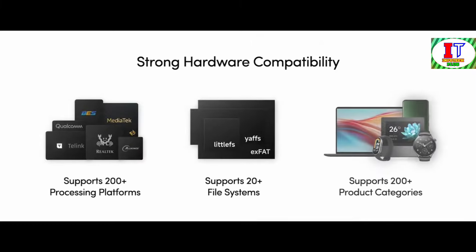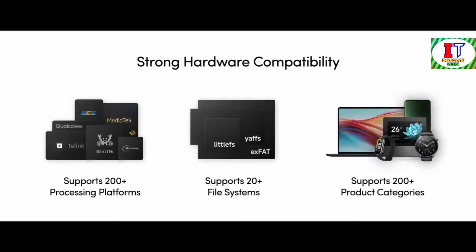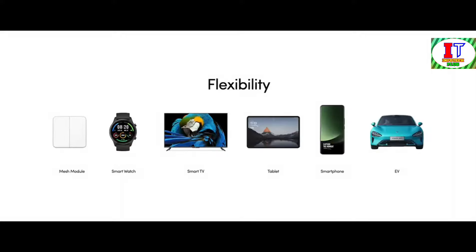Drawing upon over a decade of experience working with diverse hardware components, we have honed our understanding of optimization to a fine art. Xiaomi HyperOS boasts compatibility with over 200 processing platforms, supports over 20 different file systems and spans across 200-plus product categories. Its flexibility knows no bounds, accommodating specifications ranging from mere kilobytes to several gigabytes of memory.